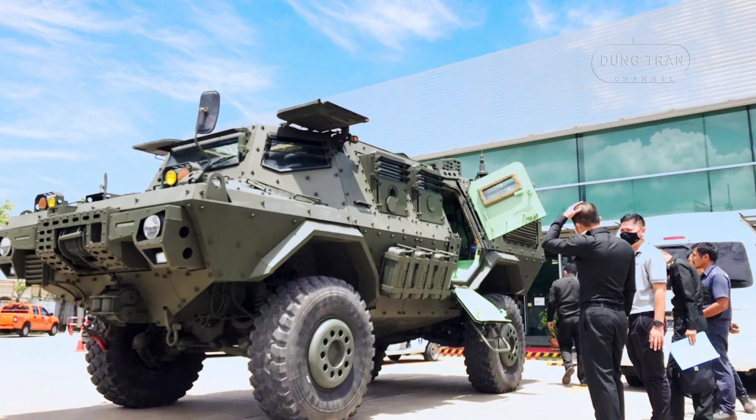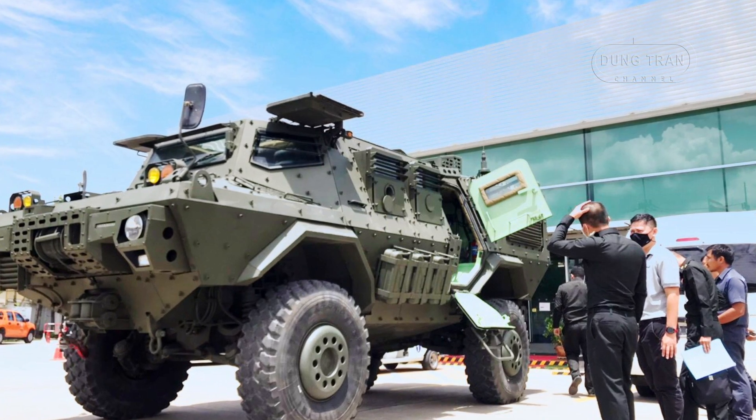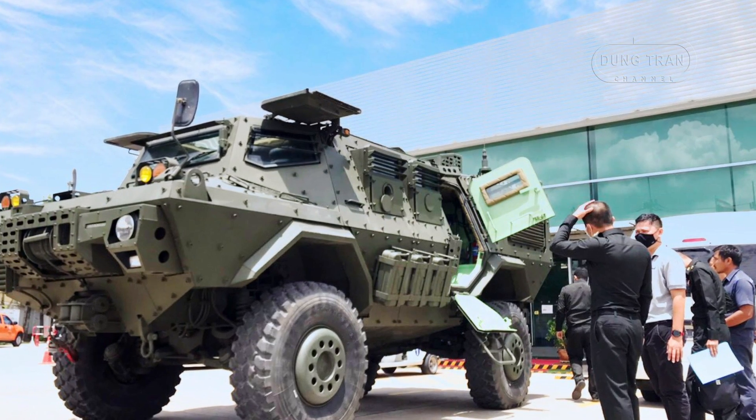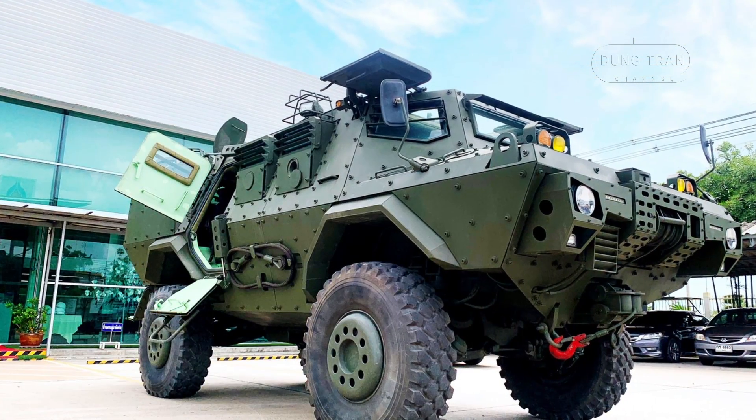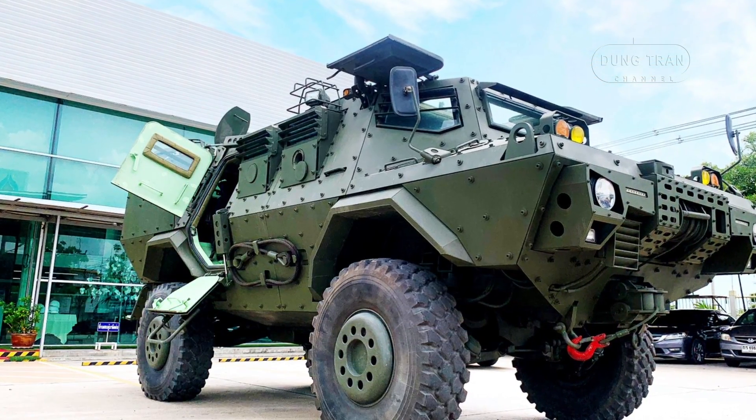In addition, the Mosquito's modularity and ability to carry specialized equipment make it ideal for multi-role operations, enhancing command, control, communication, and reconnaissance capabilities.